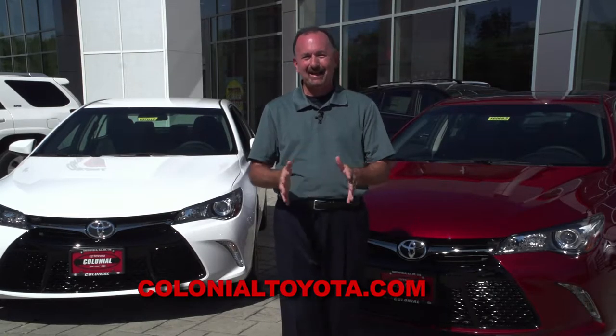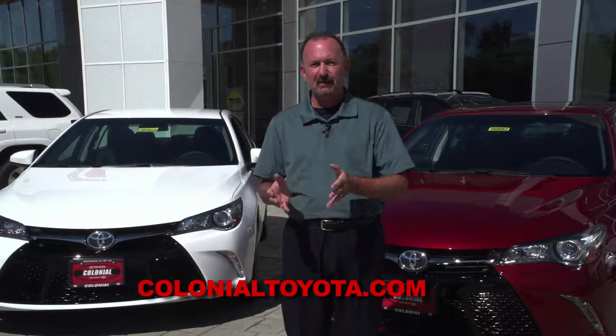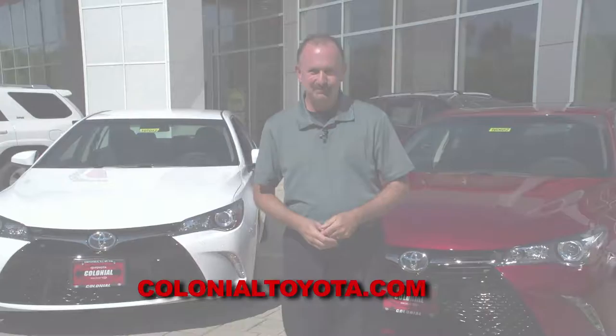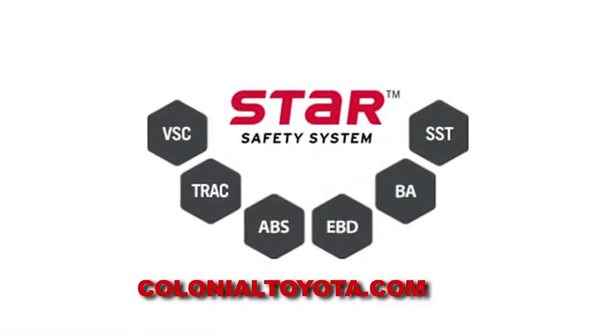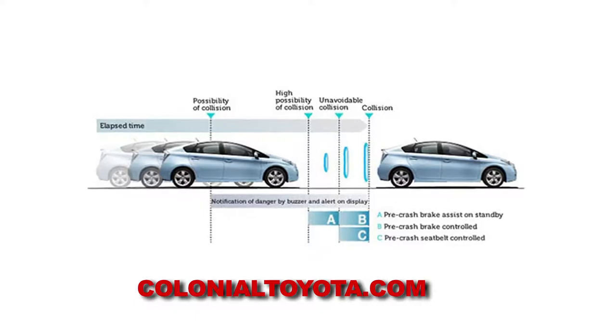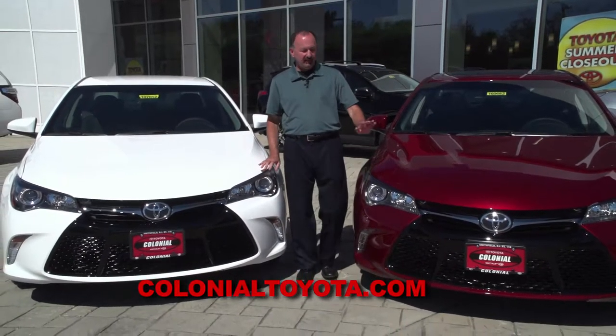The Camry hybrids get you about 42 miles per gallon highway. Toyota packs the Camry with loads of safety features to help in the event of an accident and to help you avoid a crash altogether. You can get a blind spot monitor, rear cross-traffic alert, and ten airbags. All Camrys come with the Star Safety System, and also available is Toyota's pre-collision system with automatic emergency braking.